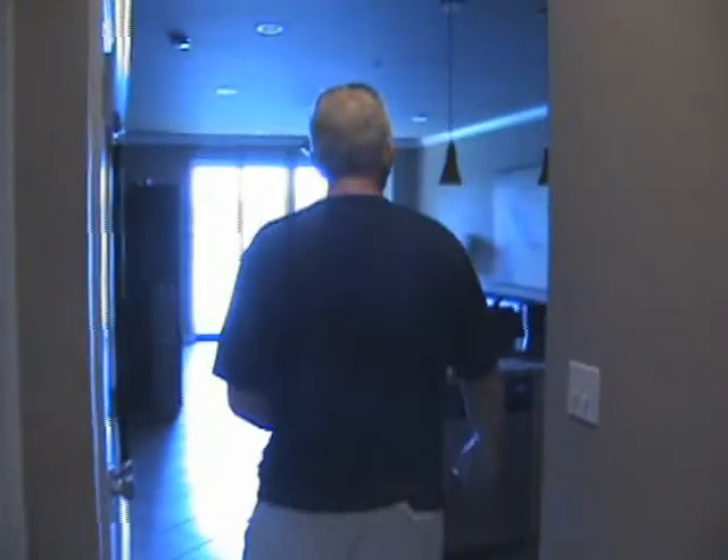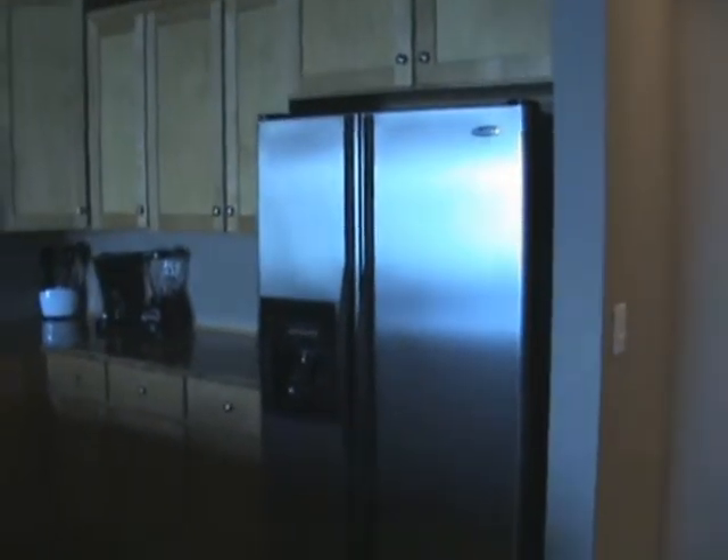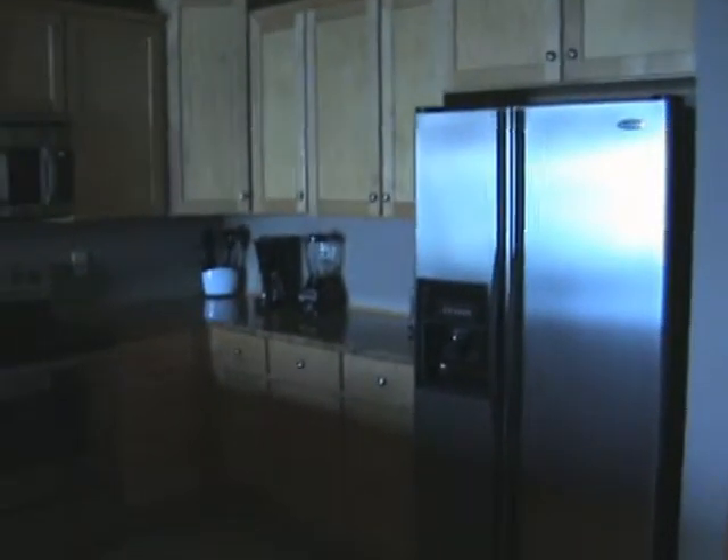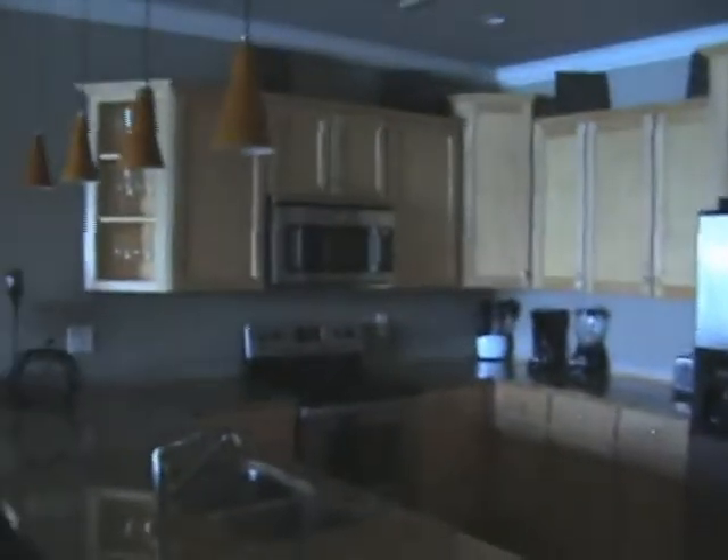Come on down the hallway — this is the main living area of the condo. It's a fully built-in and fully furnished kitchen with our blonde cabinetry. Very attractive. All the appliances are top of the line — GE or equivalent.